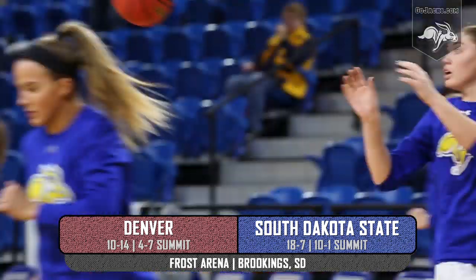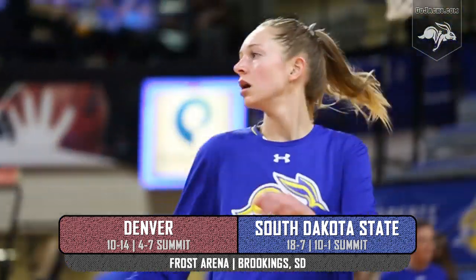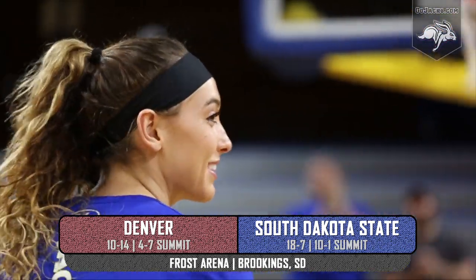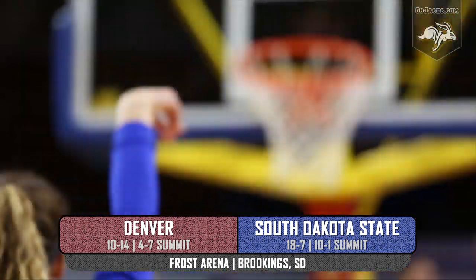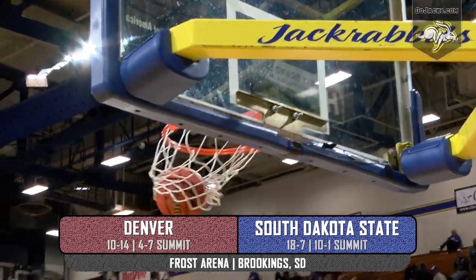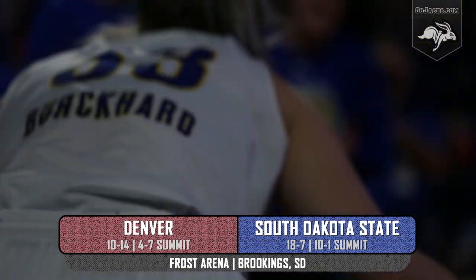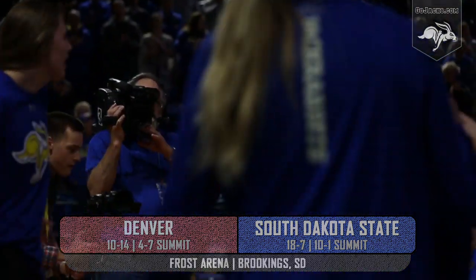It's academic night, so let's look at the data. The Jackrabbits of South Dakota State, with five to play in the midst of a three-game homestand, have won their last four. They boast an 18-7 record, a 10-1 league record, and for the second go-around they'll host the Denver Pioneers, who are 10-14 overall, 4-7 in league play, coming off of a one-win win streak. Tonight it's South Dakota State hosting the University of Denver.